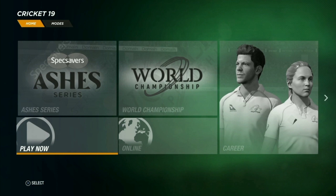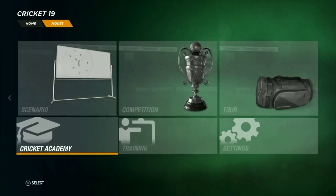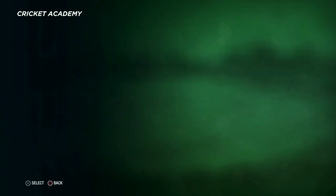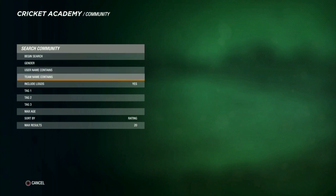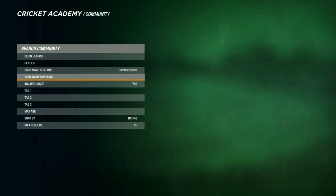Now I'll show you how you can download it. This is the first interface you see after opening the game. Go to Cricket Academy, then to Community. There you get the Teams option. Go to Username and type 'sammy9w2008' — it's also on my channel banner and in my intro if you can't see it clearly here. Then write the team name: Colombo Kings.